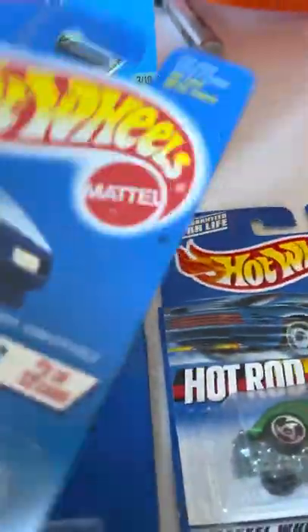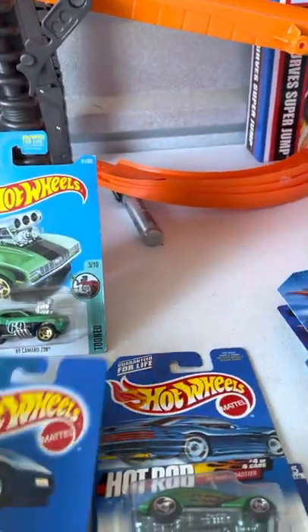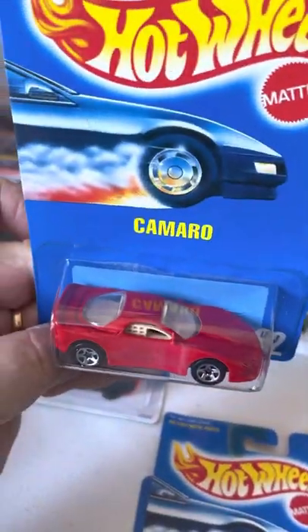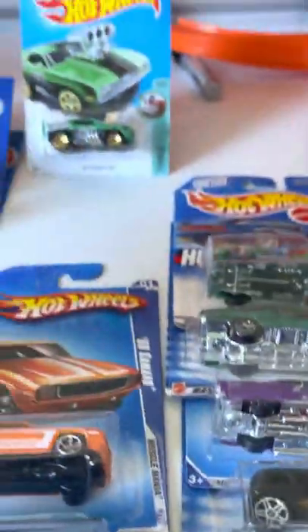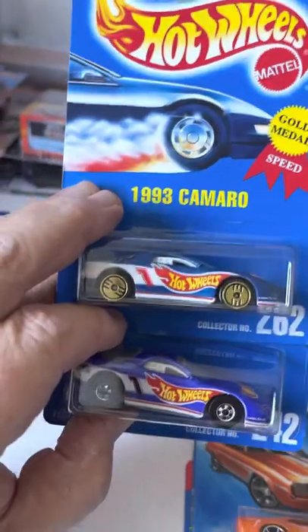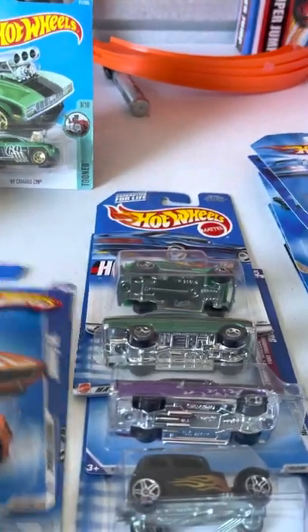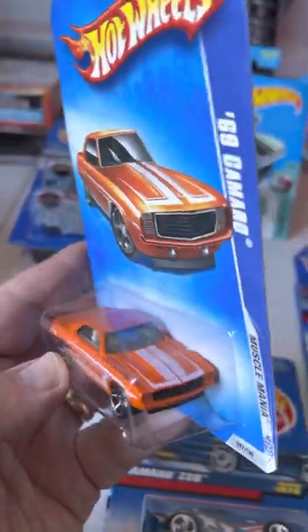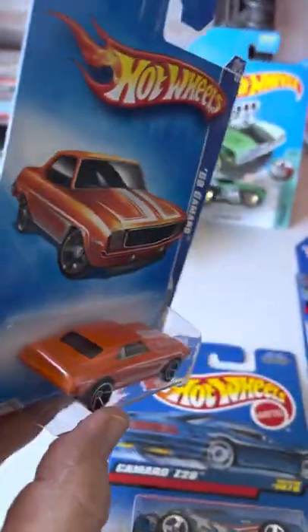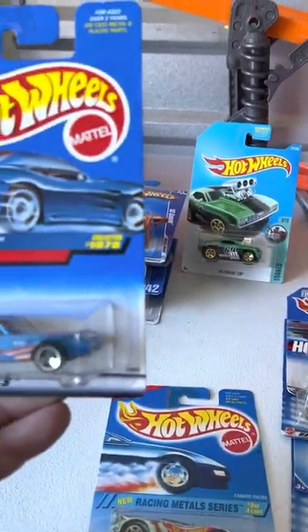We've got some Camaros — there's a tuned one, and this one's a different one. Same one in a different color. There's a '69 orange.